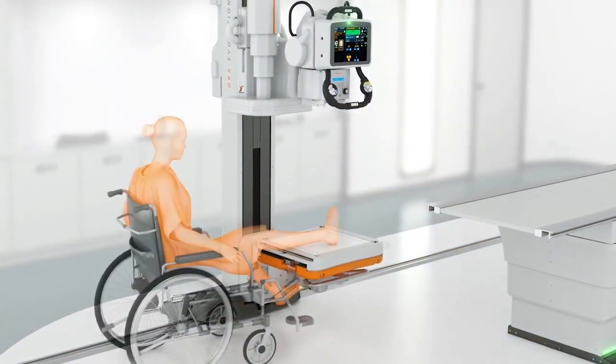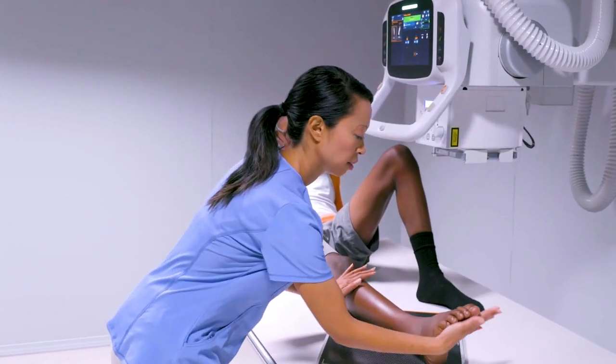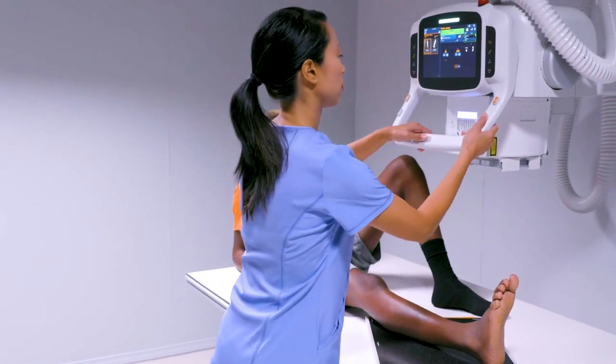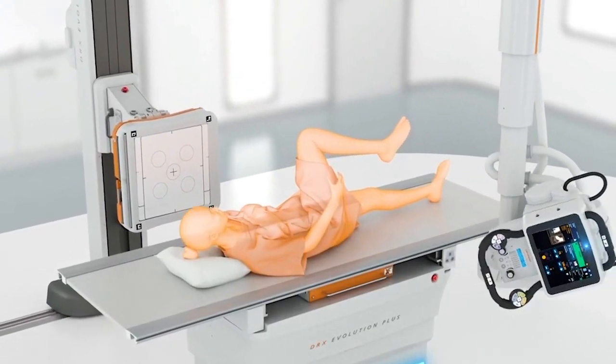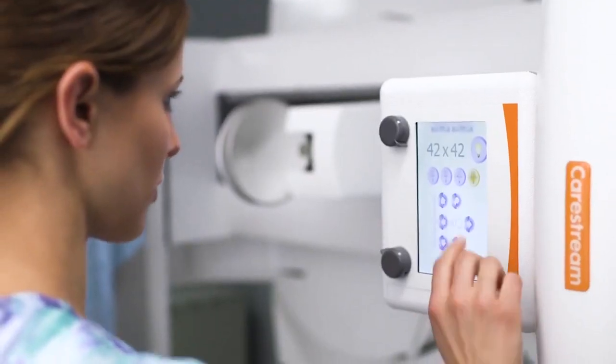Medical imaging systems can fail to generate qualified diagnostic images for various reasons, including incorrect positioning of the patients or the system. Applying AI to automate some of these steps in the image capture helps to achieve the correct positioning and the settings of the equipment.